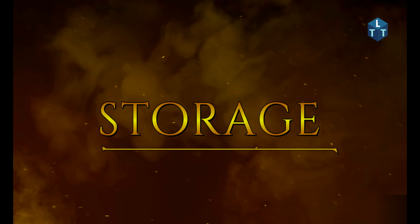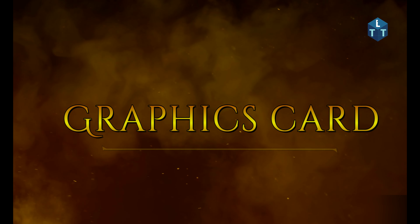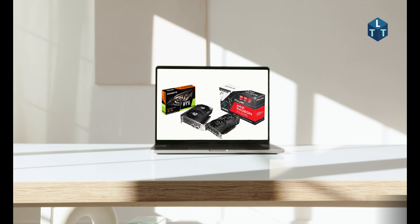Third, for storage, SSDs are always preferred because they are fast. Get at least a 256GB SSD. Fourth, the graphics card: for gaming and video editing, a dedicated graphics card is very important. Choose between NVIDIA or AMD for your GPU.